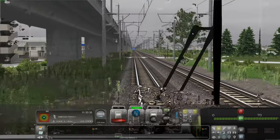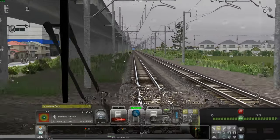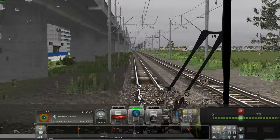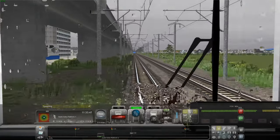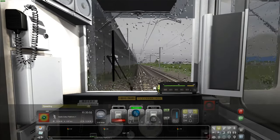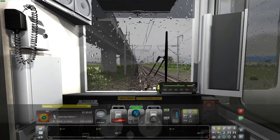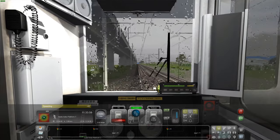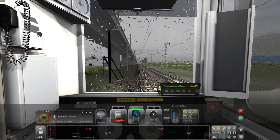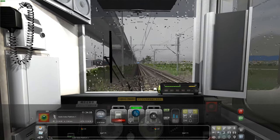I wonder if they'd ever put random events where people went on to the crossings. I doubt they'd ever do that. Speeding — uh oh. We're getting a lot of negative points for speeding. Brake. Well, you can brake quite a lot — good brakes.